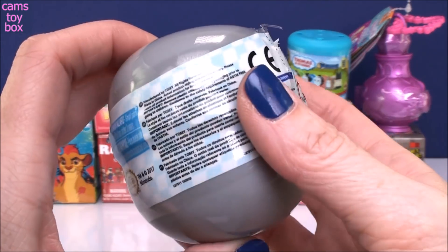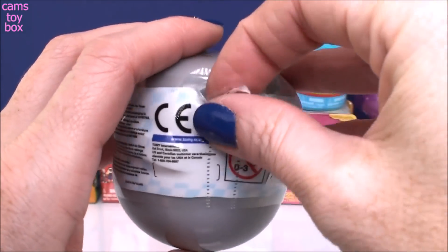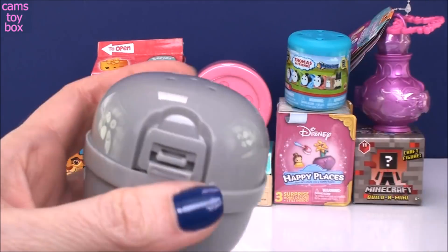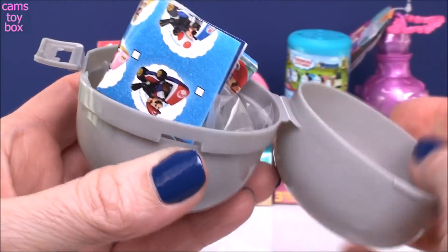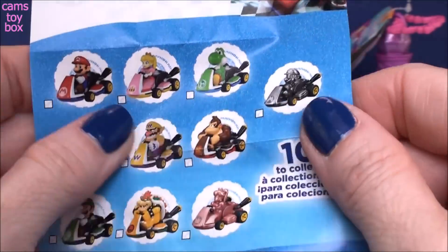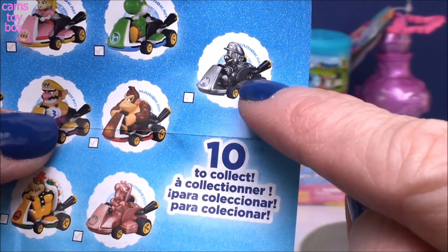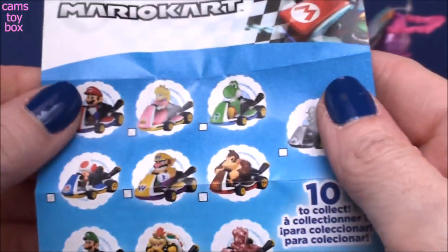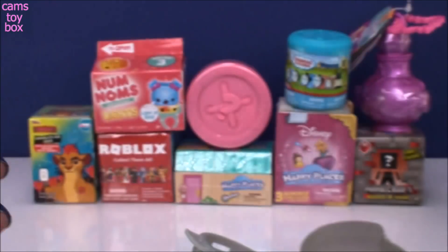Our first one comes from Mario Kart. This is a little surprise capsule. You get one of these little racers in here with the different characters from Mario Kart. So you gotta pull the little tab down and pop it open. Inside comes a collector's guide. So we have 10 different ones to collect. It looks like there is an awesome silver one here. I wonder if that's like a special one.